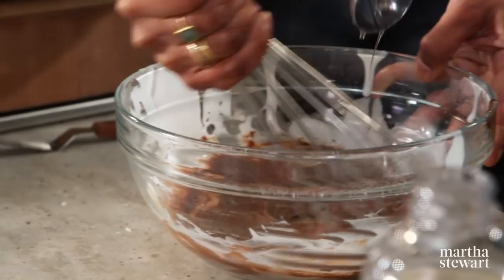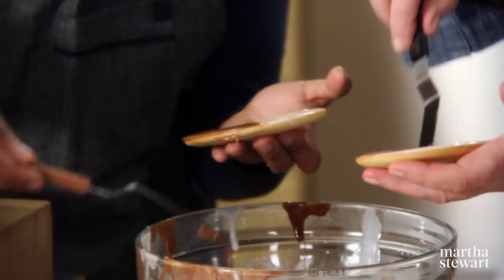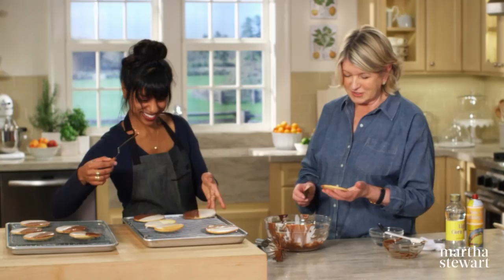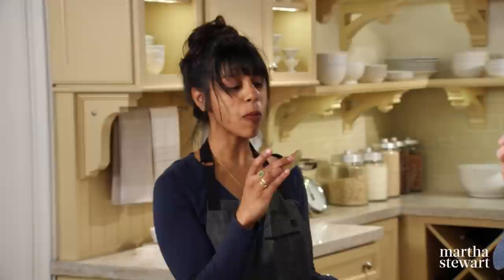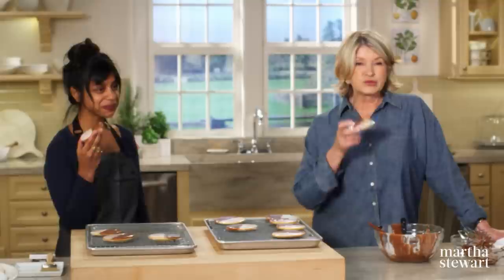Now just do the other side with the chocolate. I just love how they look — they're so much fun. My mom used to make black and white cookies because my father loved them. Leave them for about 10 minutes and they'll set up. They look delicious! I think half the fun of baking is complimenting yourself on the final product. Let's have one that's already set — cakey but not dry. I certainly hope you enjoyed this episode of Martha Bakes. Thank you so much, Sam, and we'll see you next time on Martha Bakes.